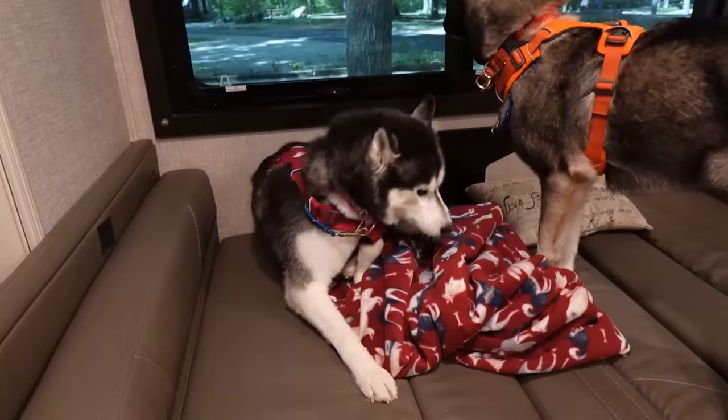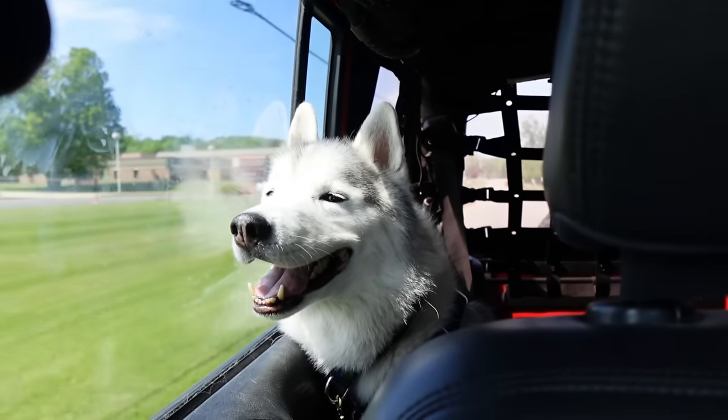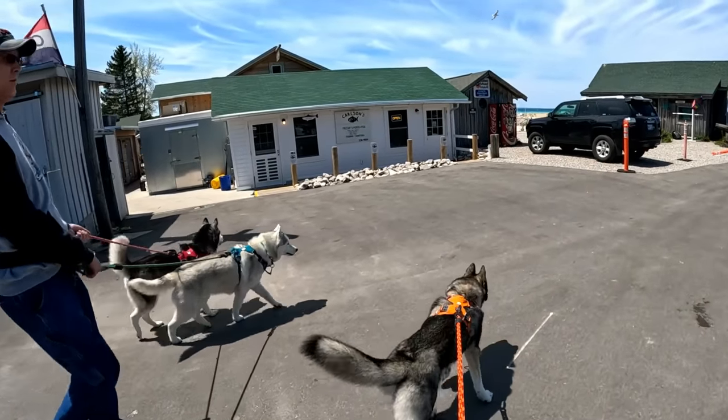After feeding the dogs their breakfast, we loaded them into the Jeep and off we went. We headed to a tiny little historic town called Leland, otherwise known as Historic Fish Town.